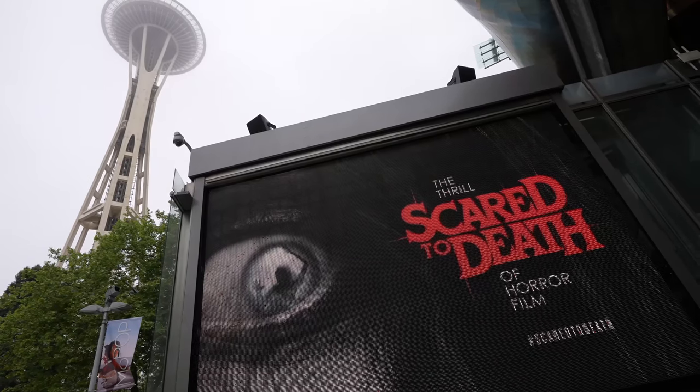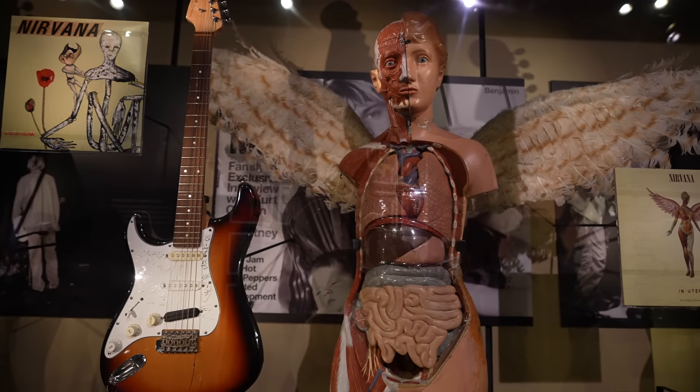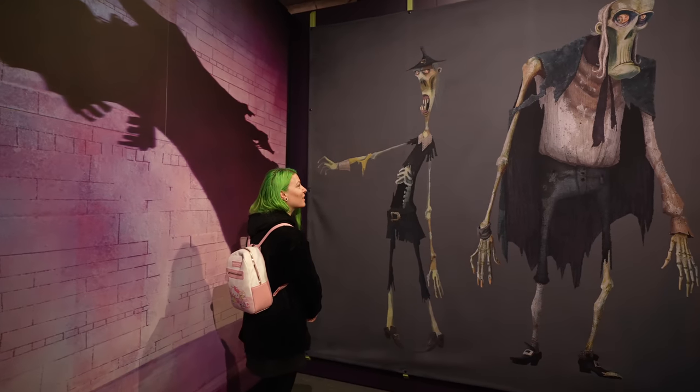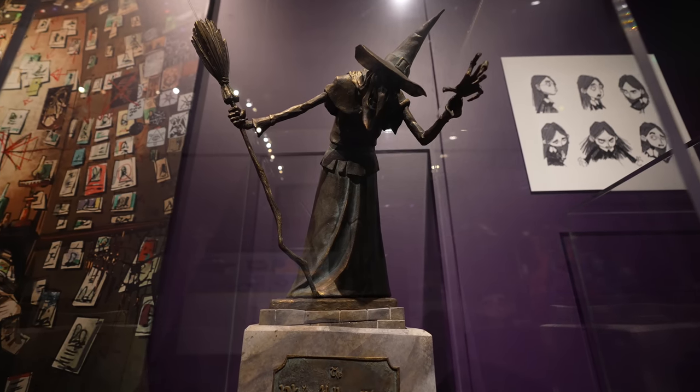They have a couple different exhibits here: Scared to Death — The Thrill of the Horror Film — which we want to check out, a Nirvana exhibit I think is still here, and then there's the World of Laika. I can't believe all three of those exhibits are in one spot. We've been wanting to visit this museum for quite some time and of course this is our last day in Seattle. It's like $30 a ticket, $30 for parking unless you get here super early, but it's all worth it because on the inside they've got some pretty amazing things.